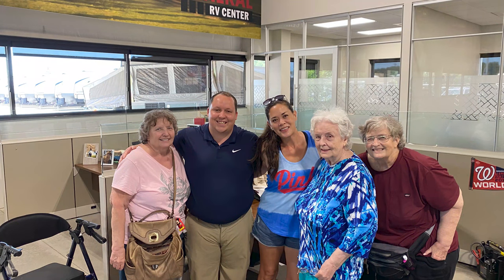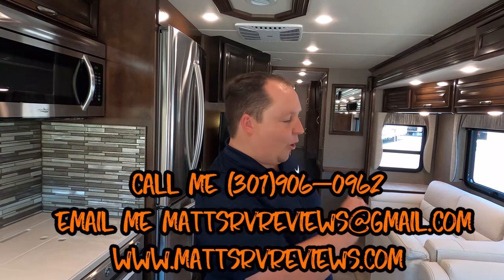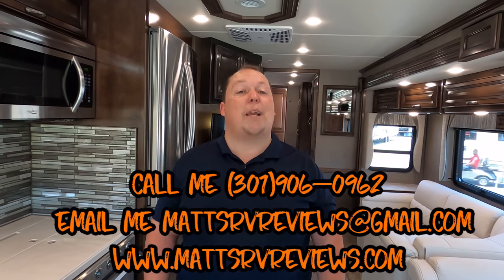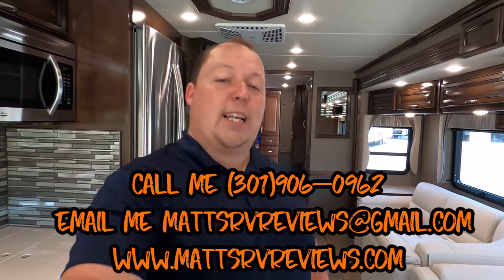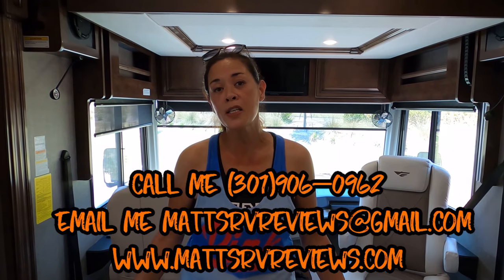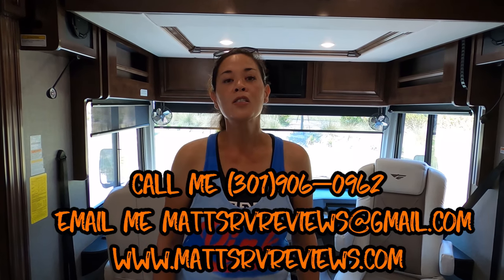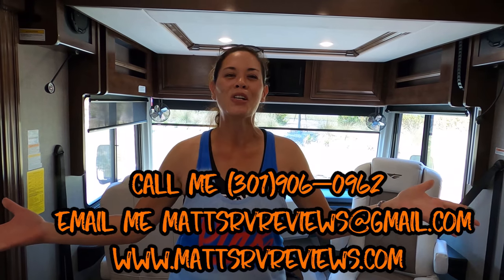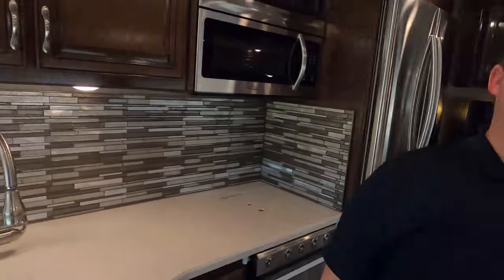That's the review. Thank you so much for watching. Joyce and your family, thank you so much for coming down to General RV in Ocala, Florida and buying this motorhome. Happy Memorial Day to absolutely everybody. If you have any questions, call, text, or email at mattsrvreviews@gmail.com or 301-906-0962. Check out mattsrvreviews.com. Thanks so much for watching — let us know three things you like and three things you dislike. We appreciate all your feedback. Joyce and family, it was a pleasure to meet you — happy camping in the future. We'll see you next time.